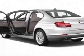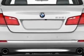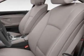Additional options for this vehicle include the split fold-down rear seat, heated front seats, side-view and top-view cameras, parking assistant, M-Sport package, premium package, premium sound package, and the technology package.